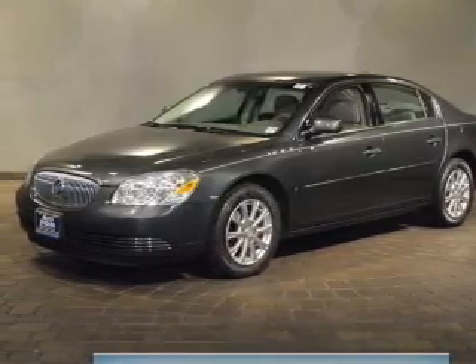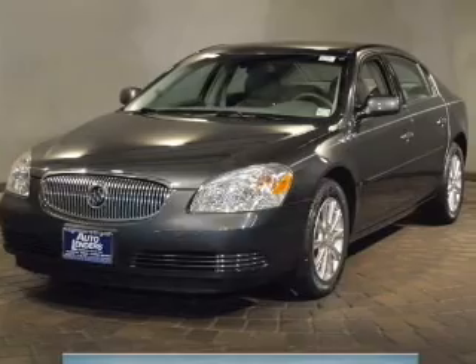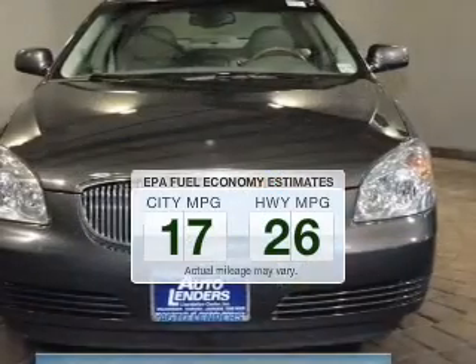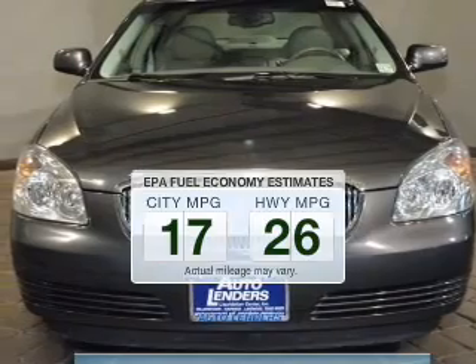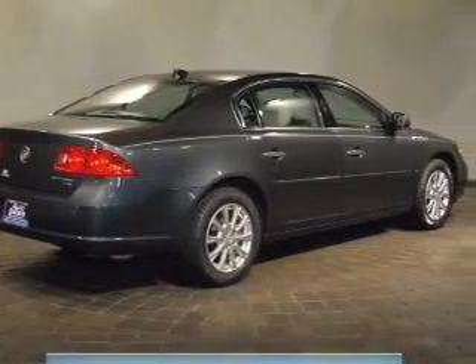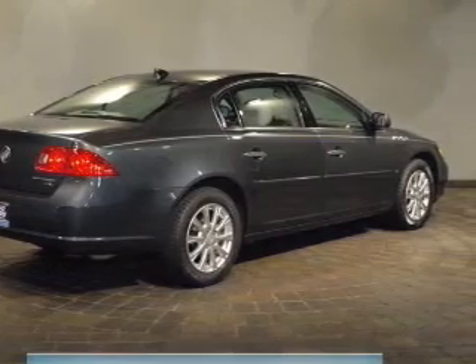Check out this 2009 Buick LeSabre. This is the set of wheels you've been looking for. Run all over town and back home again without worrying about filling up when driving this fuel efficient ride. The powertrain includes front wheel drive with a solid six-cylinder engine connected to a smooth shifting automatic transmission.